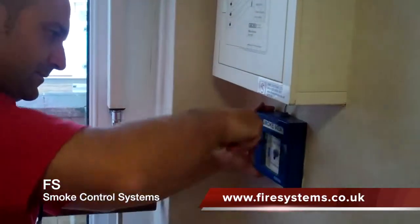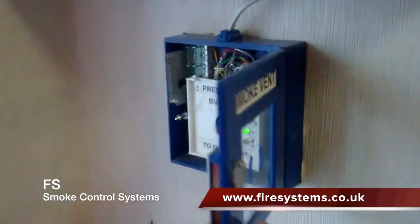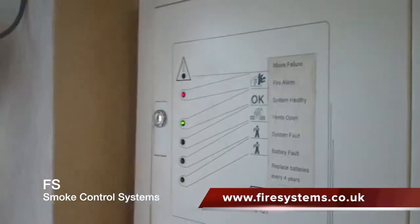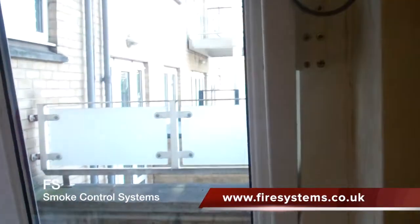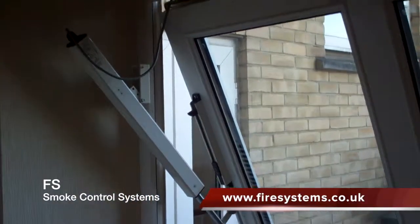In the event of fire within an apartment block, the greatest danger to the occupants is not the heat from the fire itself but the smoke. Even a relatively small fire can reduce visibility so that people trying to escape are unable to locate the escape routes.